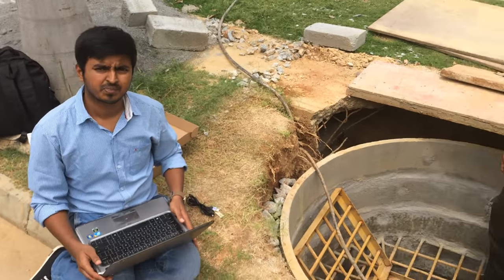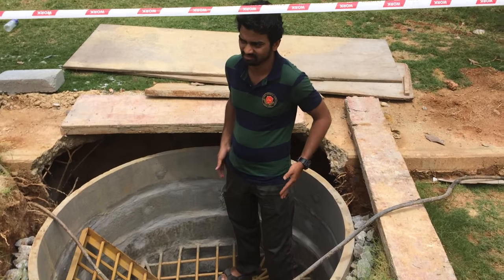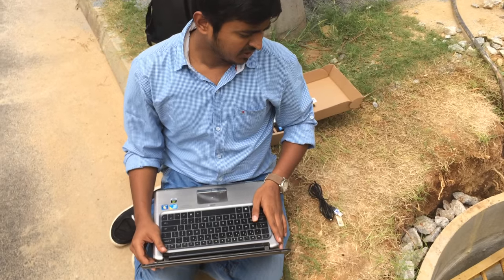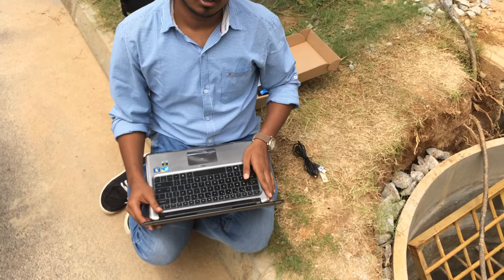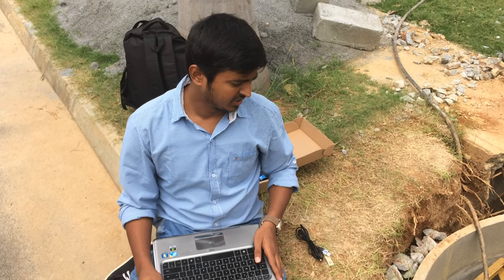You all are from Aquadam. Can you explain what you are doing with this well here in Adash Palm Retreat? This is one of the withdrawal wells in Adash Palm Retreat. We actually did a pumping test yesterday when we came in the morning.